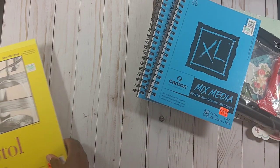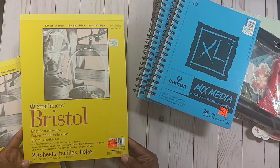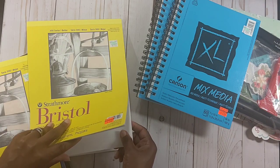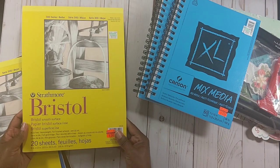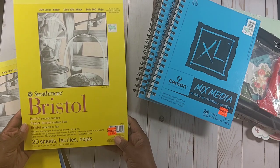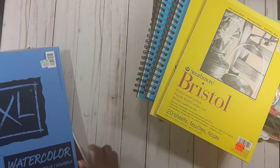I also picked up two of the Strathmore Bristol smooth surface paper — 20 sheets, $2.87 each, regularly $11.49. Guys, it is so smooth and heavy, so it'll be great for alcohol ink markers as well as watercolor. I got two of those.